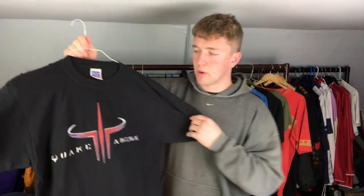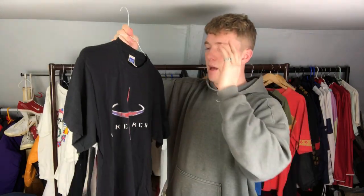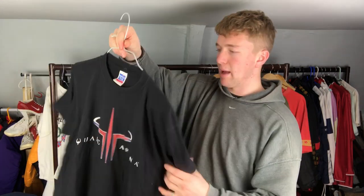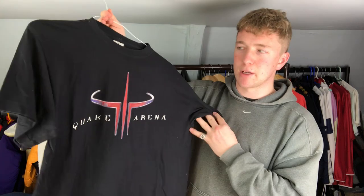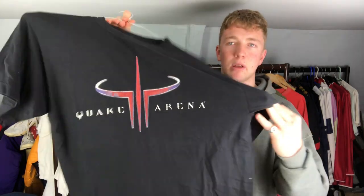Next we've got the Quake Arena tee. I did some research - it's basically a game on Steam that came out in 1999. I picked it up before I actually knew what it was. I just knew it was a bit old and looked interesting. That's the graphic on the front and then it's just got the ID logo on the back.